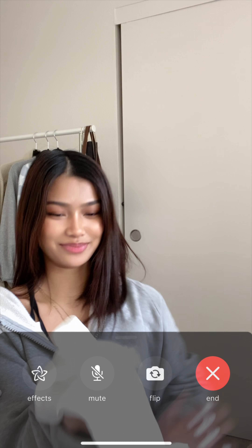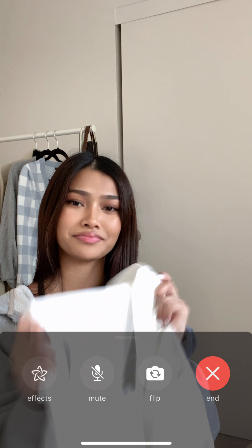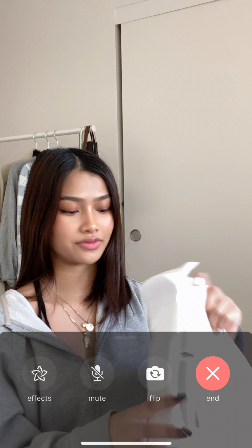Next is a plain white button-up. I think it's a pretty essential piece to have in your closet — you can play around with the buttons and style it however you like.